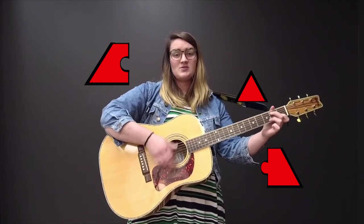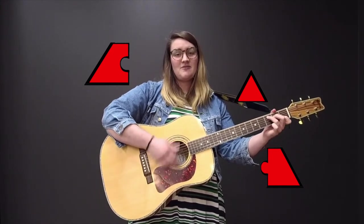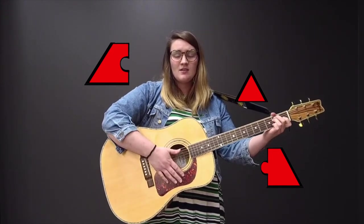Let's build this puzzle to see a pick. What shape is this? How does it fit together? Can you put these three pieces together to make a triangle?